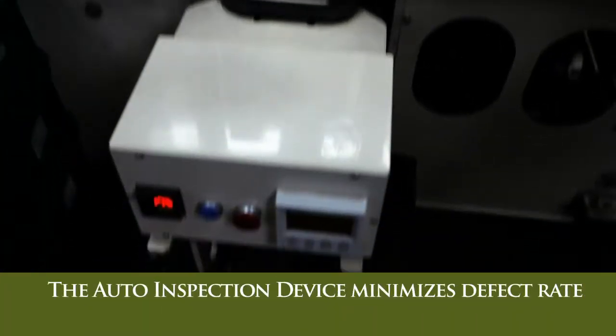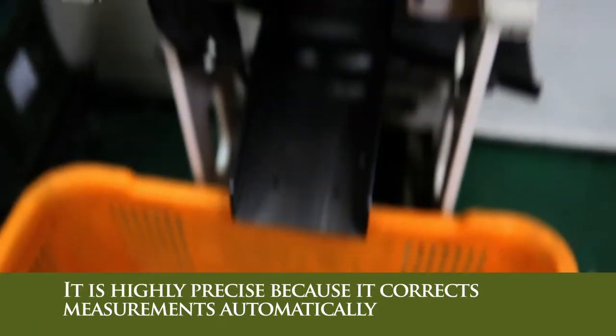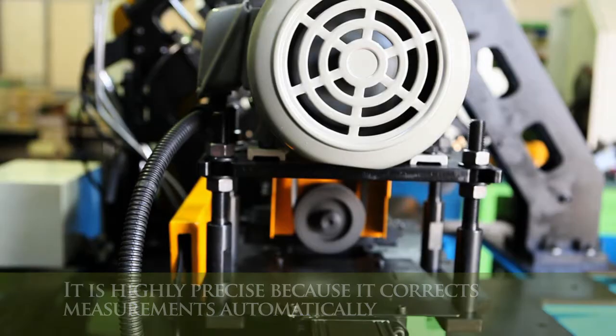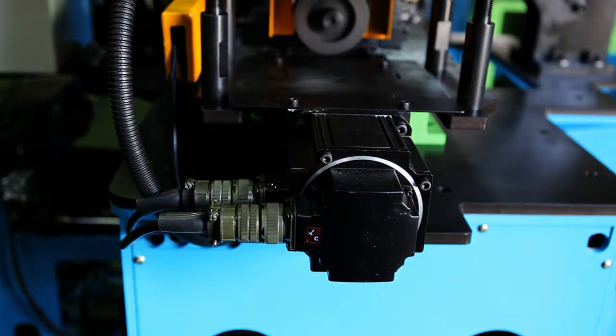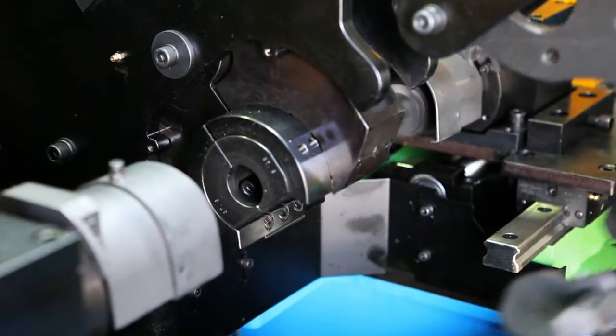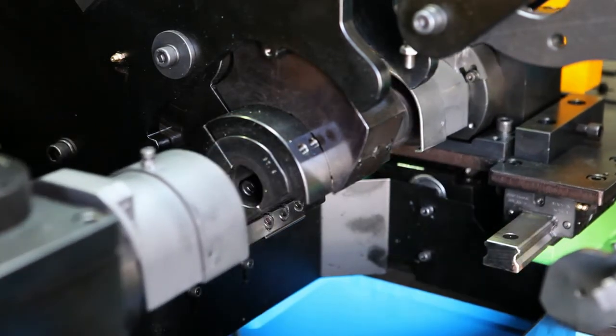The auto inspection device minimizes defect rate. It is highly precise because it corrects measurements automatically. It uses two right-left slide servo NC motors that allow individual adjustments of slides on both extremes, making it possible to manufacture products where both sides are of different sizes and shapes.